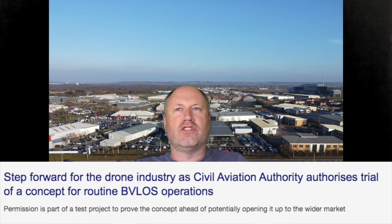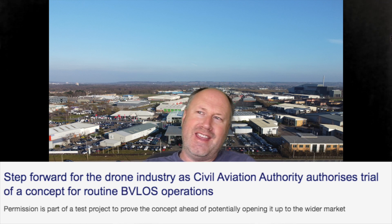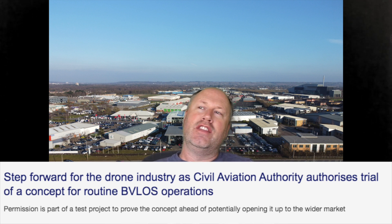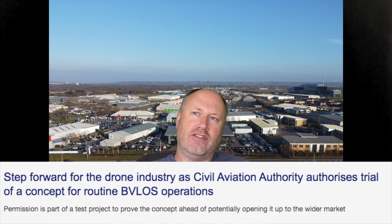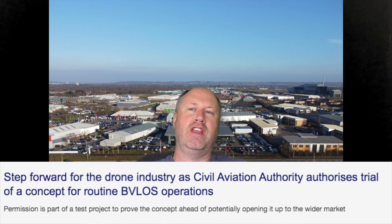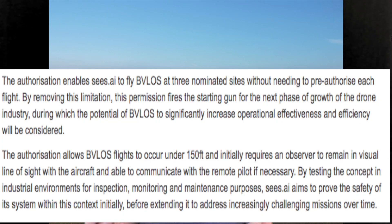Hello everyone, how are we? So we got a rather interesting press release from the CAA. Apparently this is a first, and if it goes well in the sandbox environment they then want to be able to give it out to the larger CAA operators if you're in a specific category, for example.